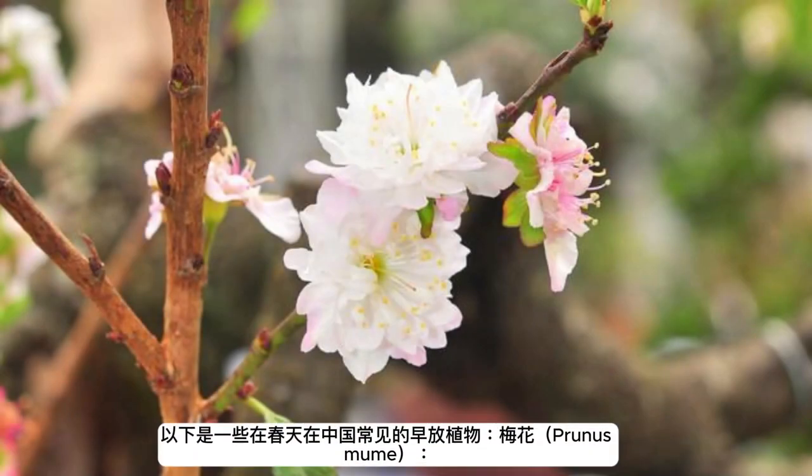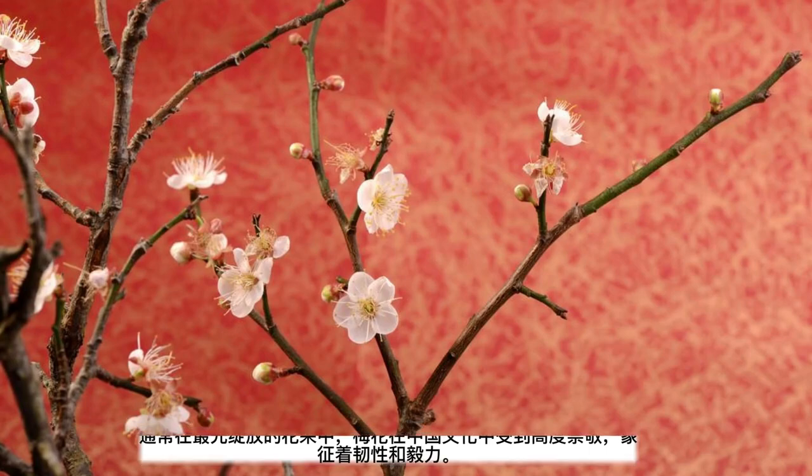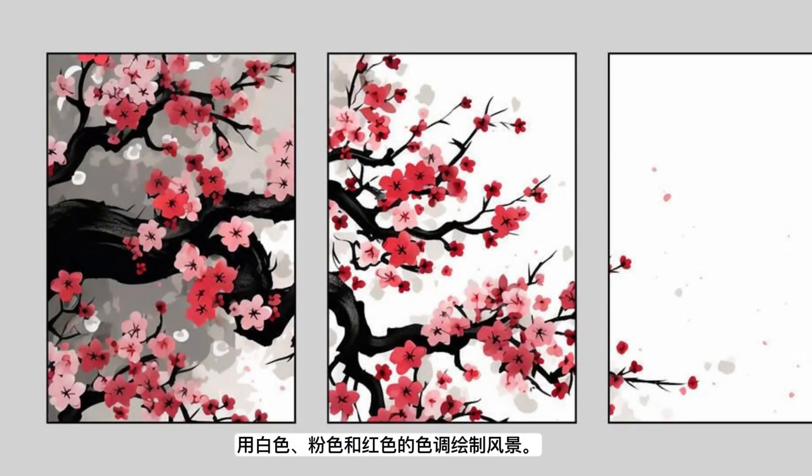Here are some of the early bloomers commonly found in China during spring. Plum blossoms (Prunus mume) are often among the first flowers to bloom, and are highly revered in Chinese culture, symbolizing resilience and perseverance. They can appear as early as late winter and early spring, even before the snow has fully melted, painting landscapes in shades of white, pink, and red.